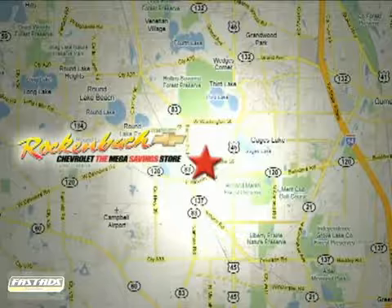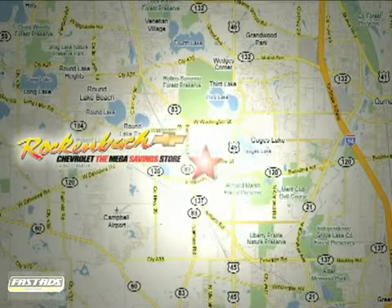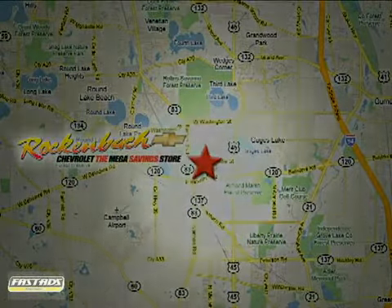That's Rock & Box Chevrolet. We're conveniently located at 1000 East Belvedere Road in Grayslake, Illinois, between Routes 83 and 45.